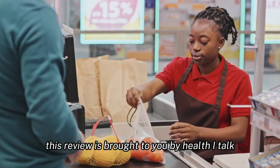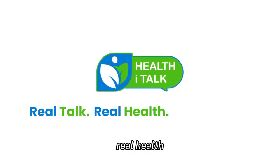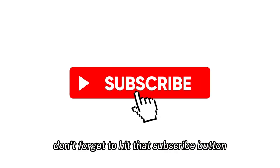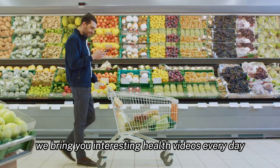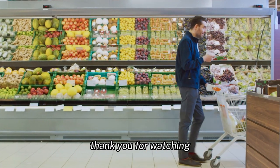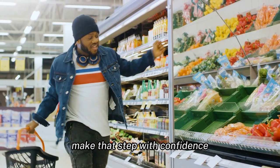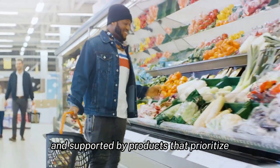This review is brought to you by HealthEyeTalk, where we believe in real talk, real health, and real results. If you found this video useful, don't forget to hit that subscribe button. We bring you interesting health videos every day to help you on your journey to optimal well-being. Thank you for watching, and remember, a journey to better health begins with a single step. Make that step with confidence, armed with knowledge, and supported by products that prioritize your well-being.